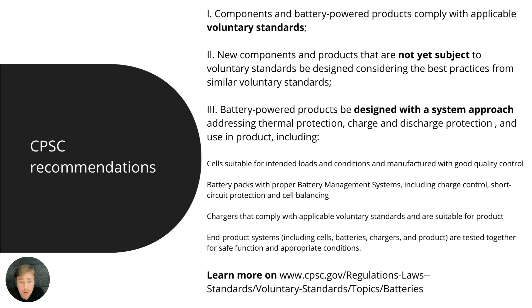The second CPSC recommendation states that new components and products not yet subject to voluntary standards should be designed considering best practices from similar voluntary standards. This likely refers to aspects concerning the embedding of batteries in powered devices containing lithium batteries, though I can't be more specific than that.